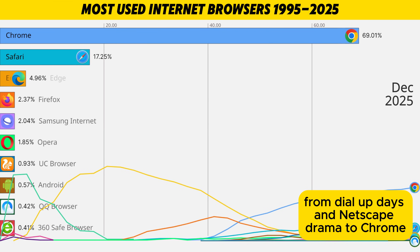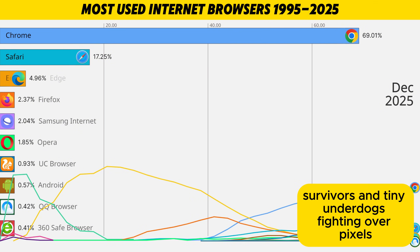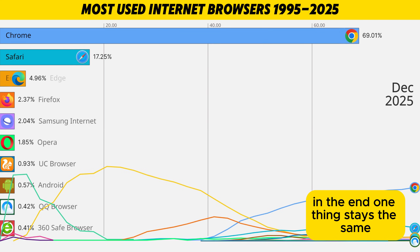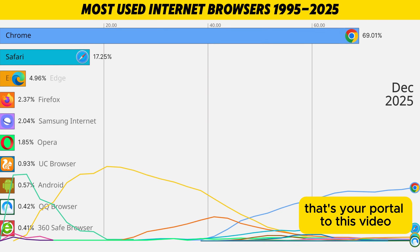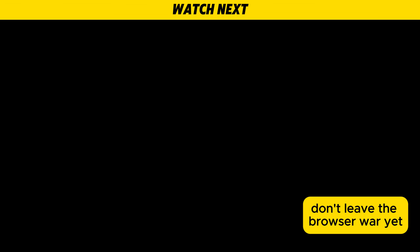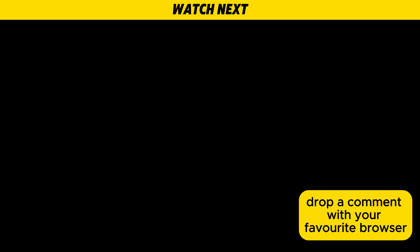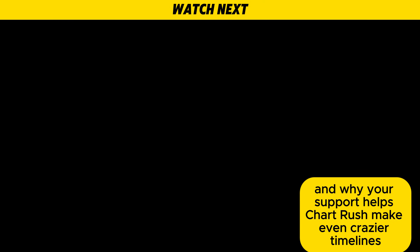From dial-up days and Netscape drama to Chrome basically owning the highway, the browser war turned into a story of giants, survivors, and tiny underdogs fighting over pixels. In the end, one thing stays the same — whatever logo you tap to get online, that's your portal to this video, and right now it's busy watching Chartrush. Don't leave the browser war yet — click one of these videos on screen and keep the timeline rolling. If you enjoyed this one, hit subscribe, drop a comment with your favorite browser, and your support helps Chartrush make even crazier timelines.